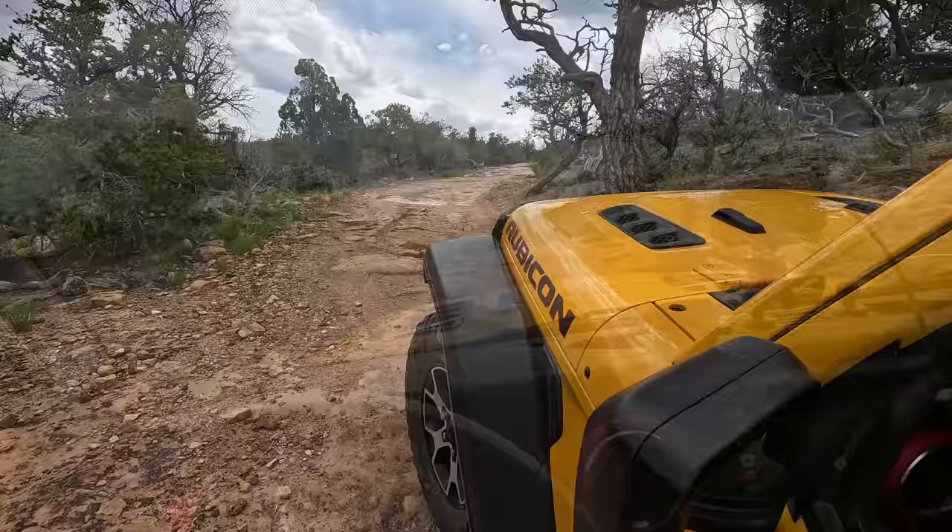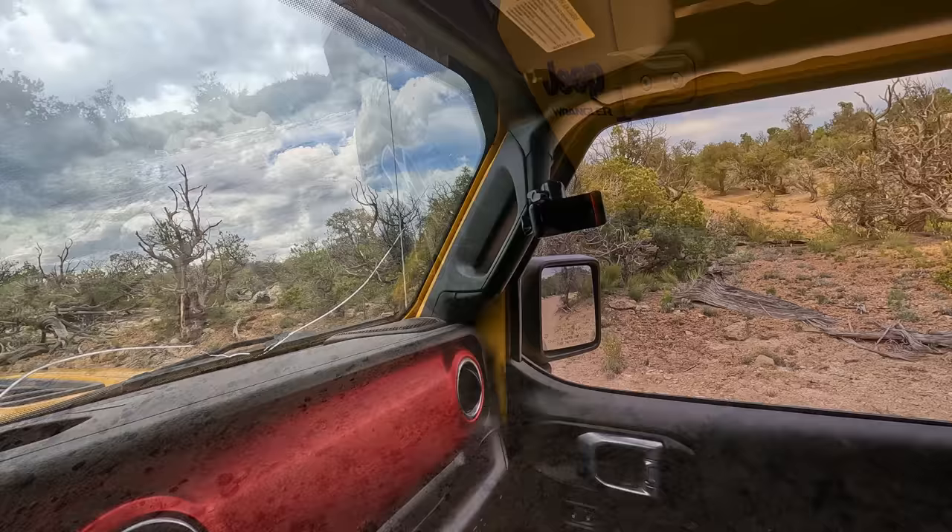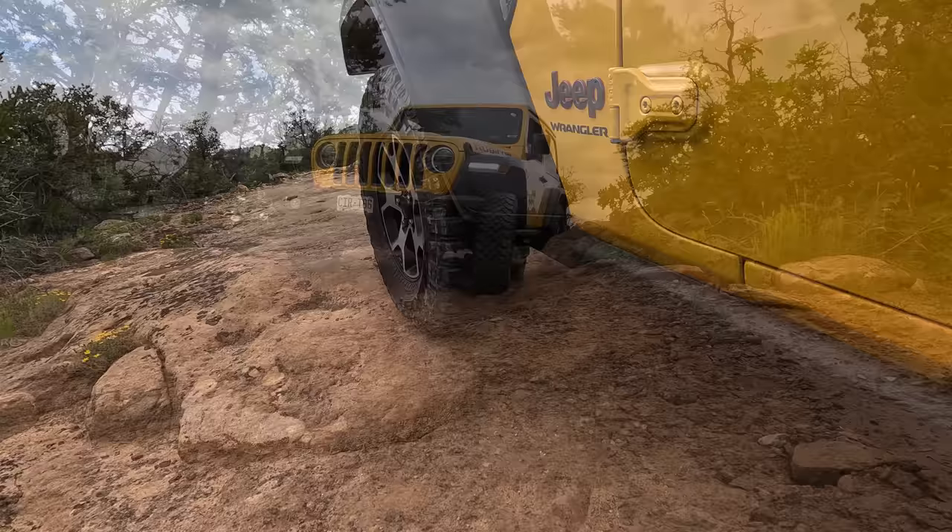Now this is a trail that gets impassable when it's wet, so I definitely wouldn't venture out here if it's flash flooding or storms are happening — you can tell this trail probably gets pretty dangerous and pretty slick. But if you've done it in wet conditions, let me know.